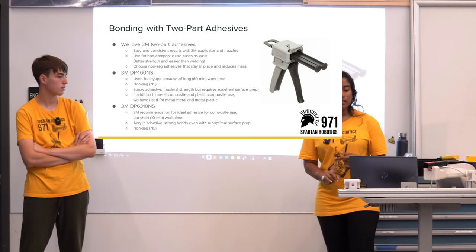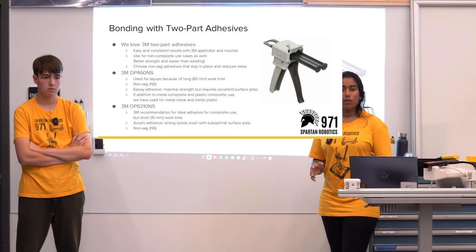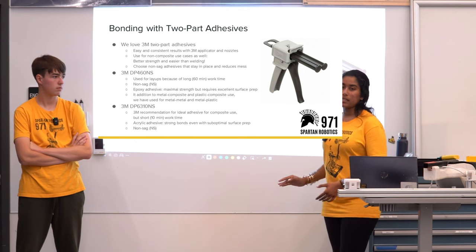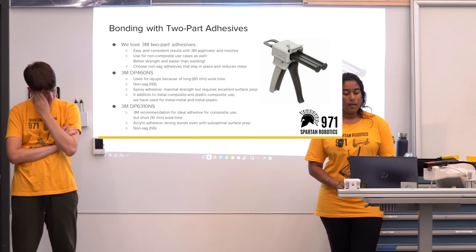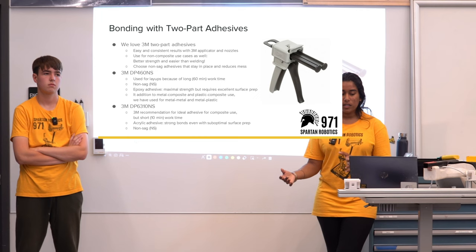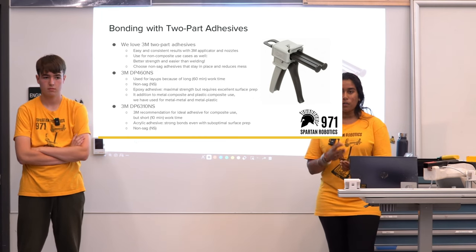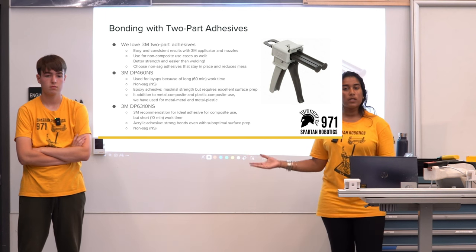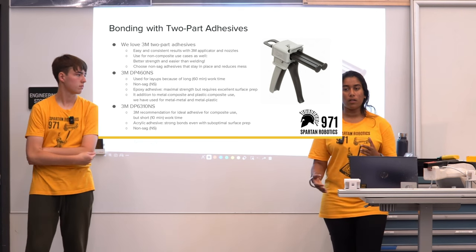This epoxy adhesive has maximum strength but requires really good surface prep — you want to make sure everything is clean to get a proper bond. In addition to metal-to-composite or plastic-to-composite uses, we've also used it for metal-to-metal and metal-to-plastic. Our main focus is using it with composites, but a lot of these adhesives can even be used with typical aluminum-to-aluminum bonds. We use this on our drive base instead of welding.